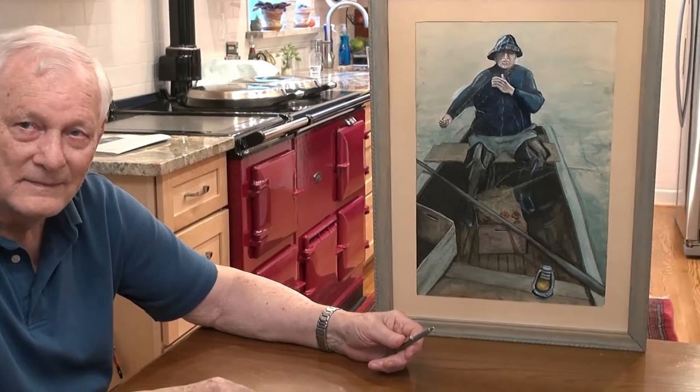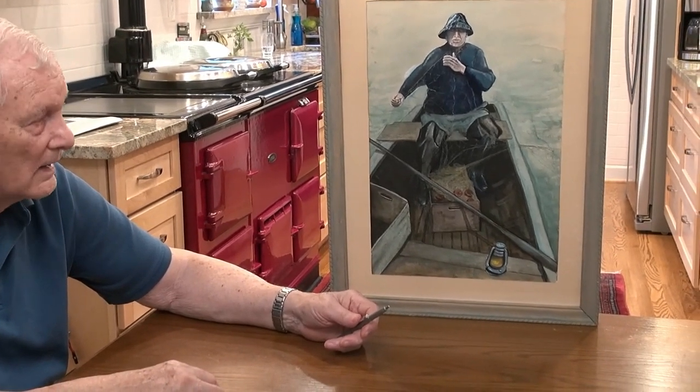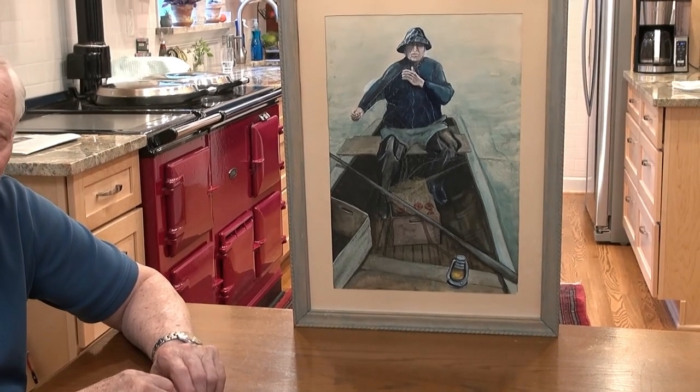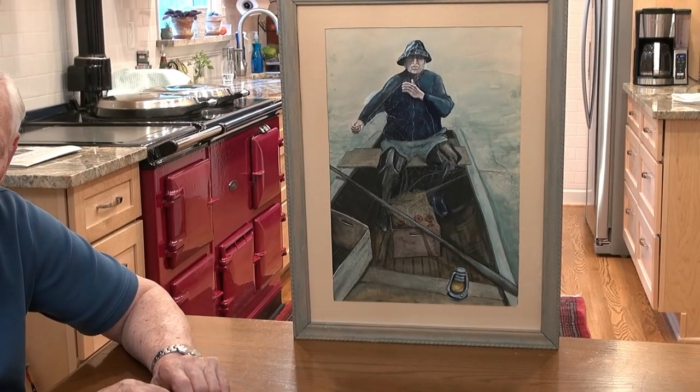When was this painted? In the 60s? Maybe the 60s or late 50s.